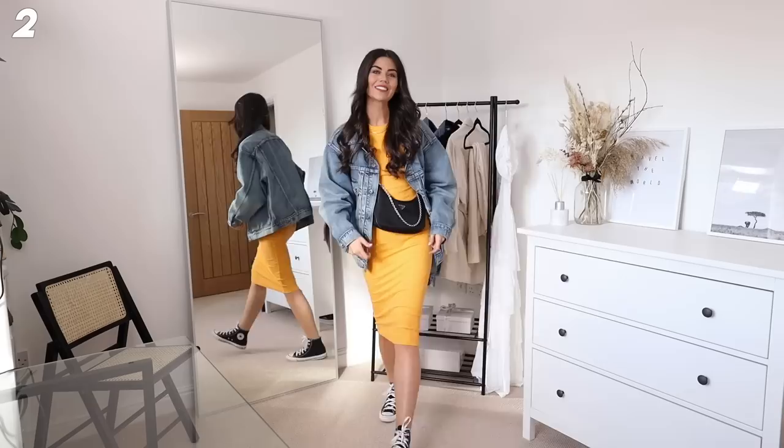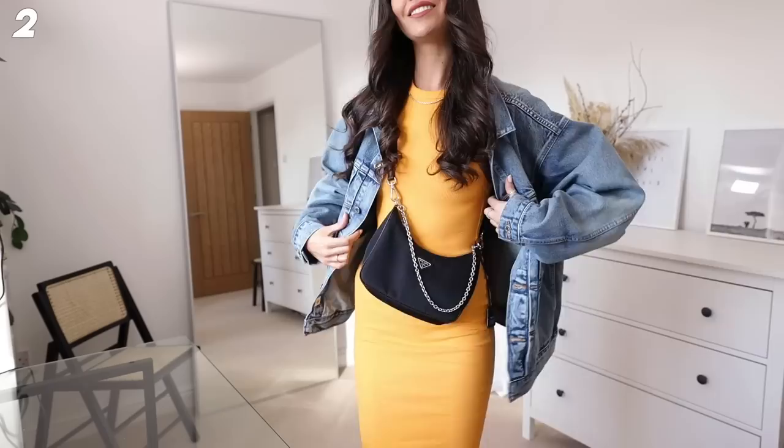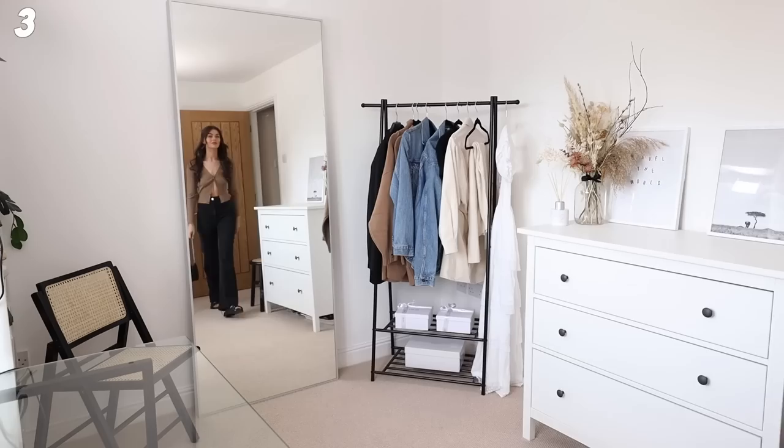Next up is potentially one of my favorite outfits from the whole video. I've got this yellow ribbed dress on from Zara - it's super affordable. I've just paired it with my Levi's trucker jacket, my Prada re-edition, and then of course another pair of Converse because I live in these. I feel like I'm going to wear this so much in the summer.